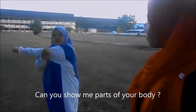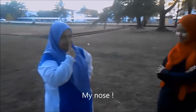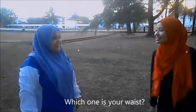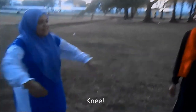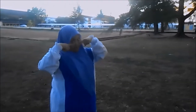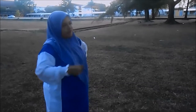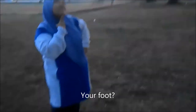Hi! Can you show me part of your body? Of course! Okay. Which one is your nose? My nose. Which one is your tummy? Which one is your waist? Waist? Which one is your knees? Knees! Which one is your ears? Which one is your eyes? Your nose? Your teeth? Your cheeks? Your chin? Chin! Your foot? Foot! Okay! Good girl! Yeah!